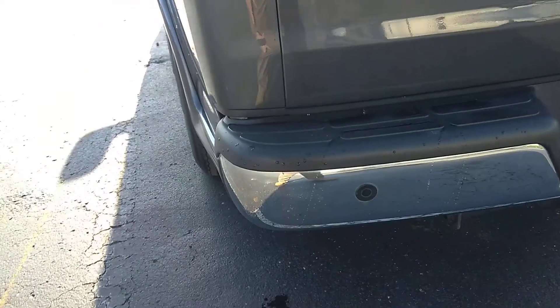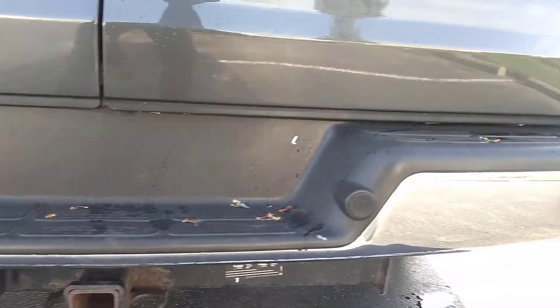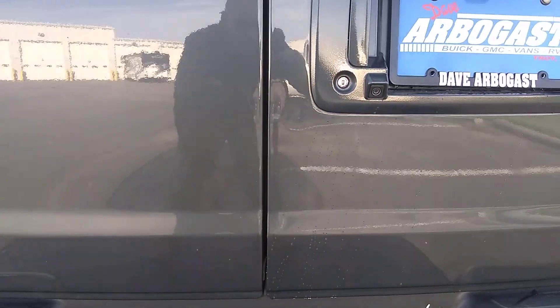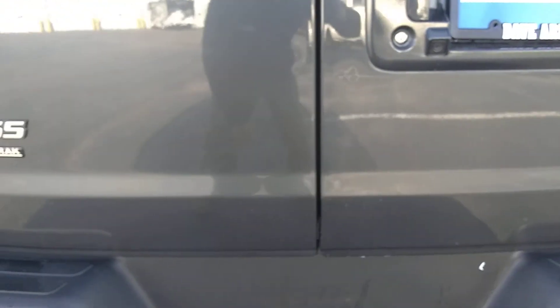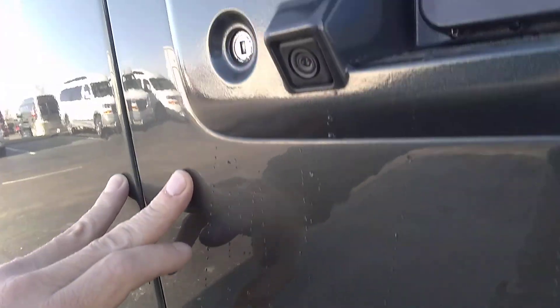Getting around to the back, you have your backup sensors. Got your class 3 hitch and your 7-pin RV connector. The back doors look really good. There's your backup camera. I do have a couple of dings right in this area — very slight.